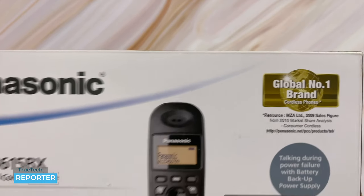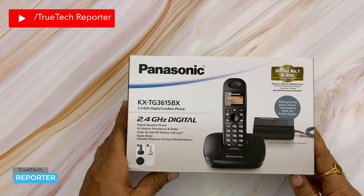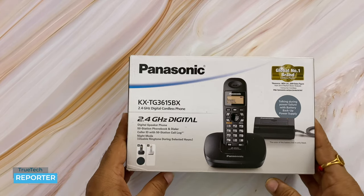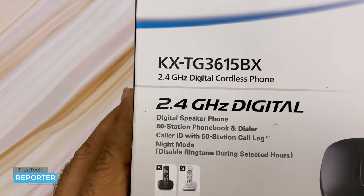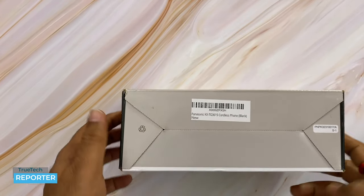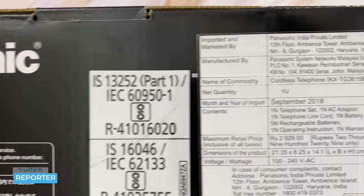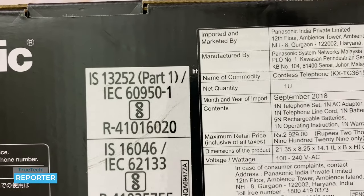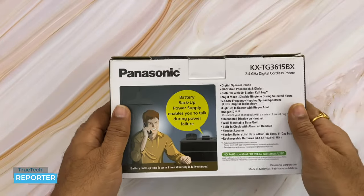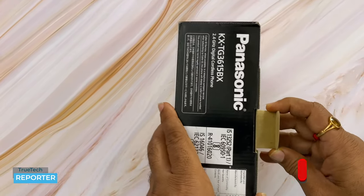Panasonic claims to be the globally number one brand in this space. Its features include a 50-station phone book and dialer storage, and a night mode where you can disable the phone during specific hours to avoid disturbance. The box packaging looks like this. The price is ₹2929 and it is imported into India. Let's open it and see what's inside.